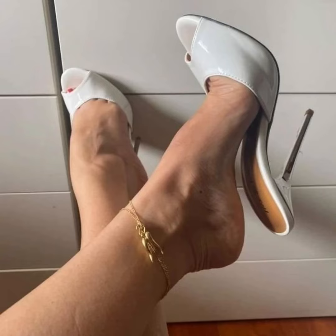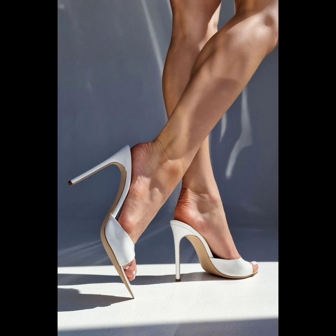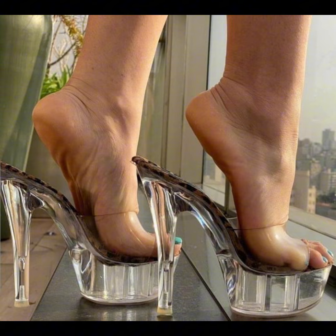Hello beautiful people, welcome back to my YouTube channel Style Sense. Today I show you the best and trending stiletto high heels moves — this is very trending in 2020.